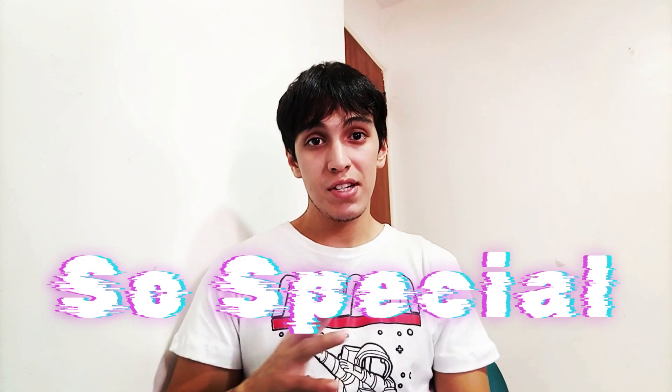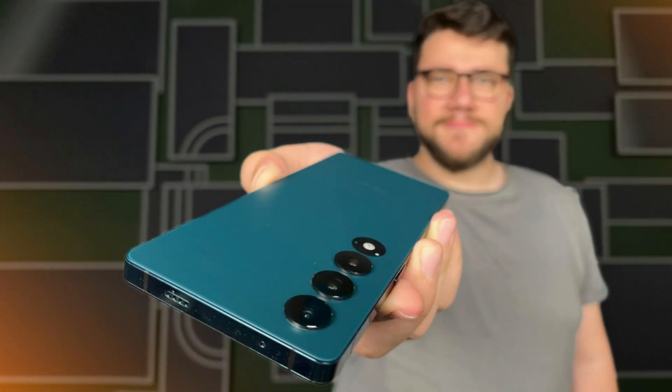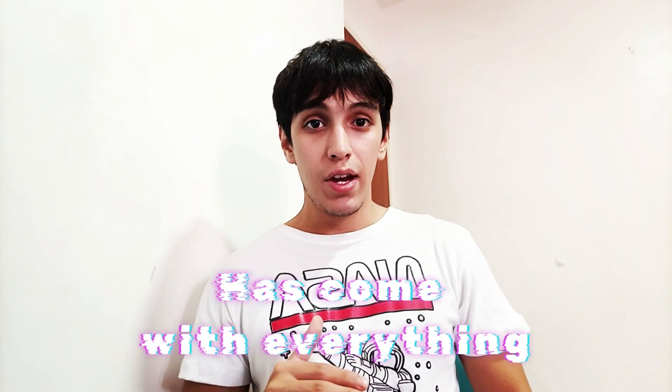Discover what makes Apple's new competition so special that it promises to take the throne away from the iPhone 15 Pro as the best smartphone of our times. That's right, I'm talking about the Meizu Twin Infinity — an unexpected contender that has come with everything and seeks nothing more than to be your favorite phone.